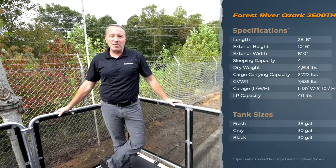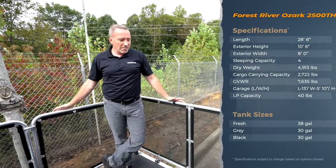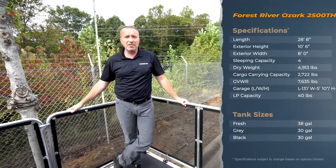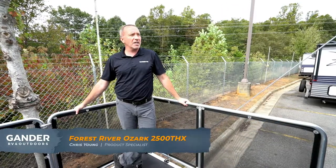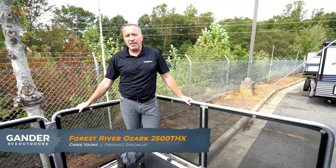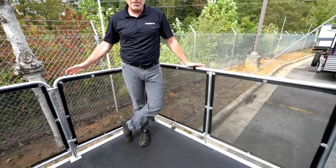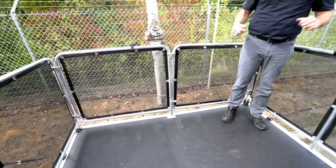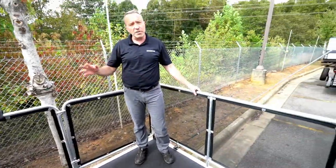Hey, what's up everybody, it's Chris Young from Gander RV and Outdoors. You might think I'm standing out at the edge of a beautiful park getting ready to go hiking, but I'm actually standing on the party deck of the 2020 Forest River Ozark 2500 toy hauler.